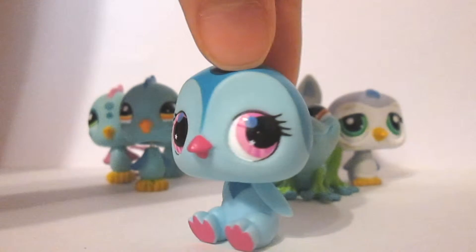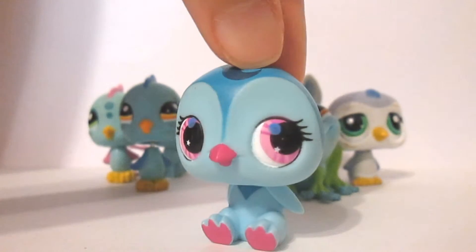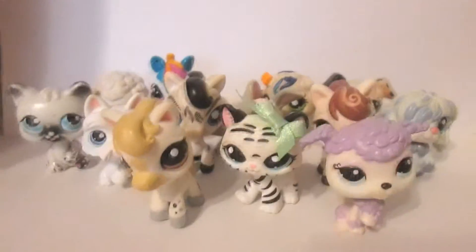Blue is actually represented as being like a paler cyan color, so here are all of those. My favorite blue LPS is this little guy right here whose name is Ernesto. He's actually just so cute and I've just come to love him so much. I like all the colors on him.